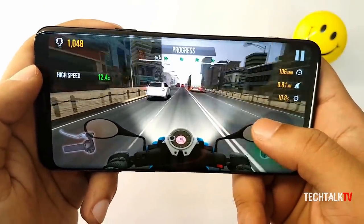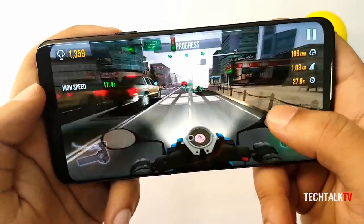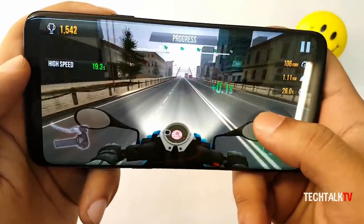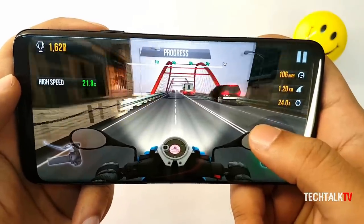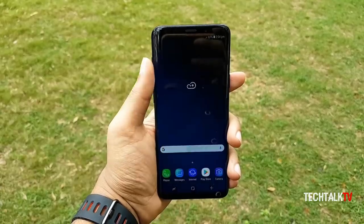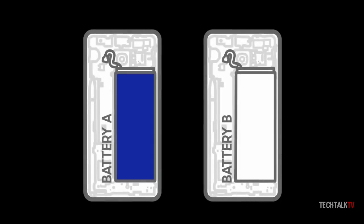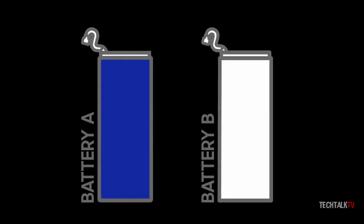This is the most important aspect of a phone. People want a phone that comfortably lasts all day with heavy usage without the need to plug it back in the middle. It's a well-known fact that having a higher capacity battery doesn't necessarily mean you'll get better battery life. There are phones out there with 5000mAh batteries that hardly last a day of use.